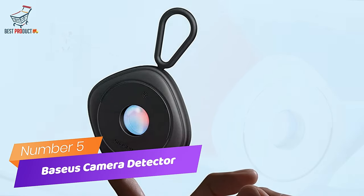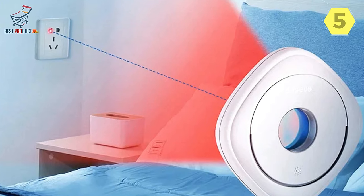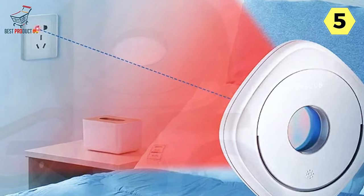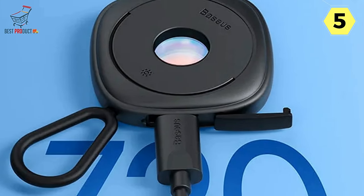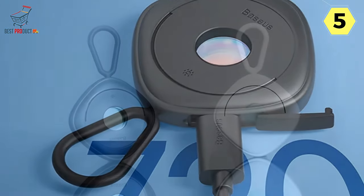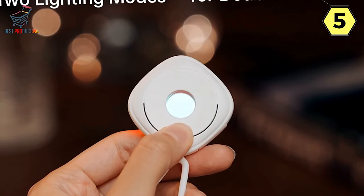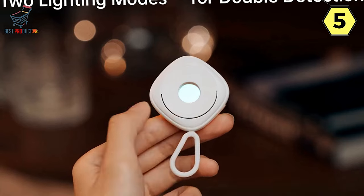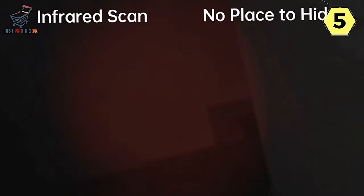Number 5: Baseus Hidden Camera Detector — your ultimate travel companion. In an age where privacy is paramount, the Baseus Hidden Camera Detector emerges as a guardian of your personal space, ensuring that your trips remain free from the prying eyes of hidden cameras. As you venture into unfamiliar accommodations, this compact device becomes an indispensable tool for safeguarding your privacy and peace of mind. The most remarkable feature is its compatibility with all types of cameras.